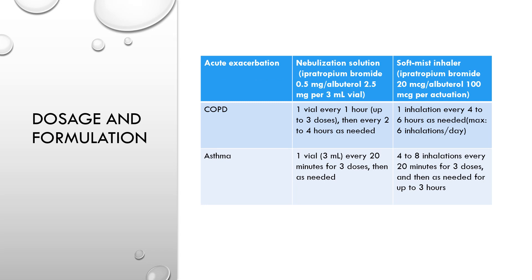For dosage and formulations, CombiVent comes with two different formulations: nebulization solution and soft mist inhaler. In COPD patients, the dose is one vial every one hour for up to three doses, then every two to four hours as needed. In asthma patients, the dose is one vial every 20 minutes for three doses, then as needed with the nebulization solution.